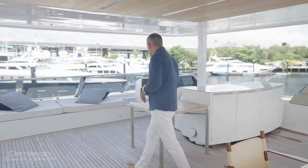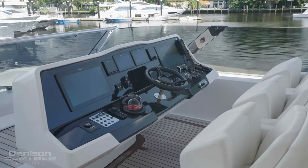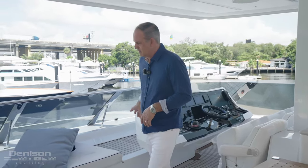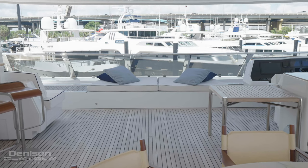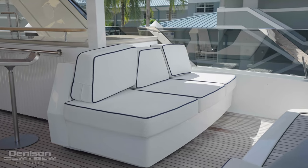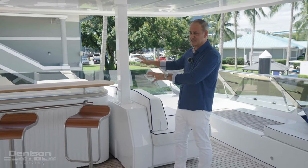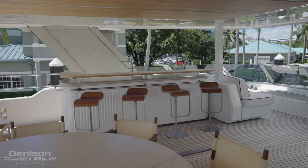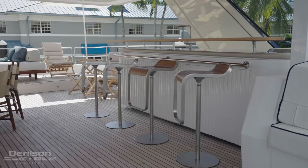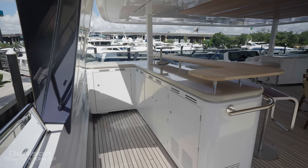Moving up to the starboard side, you have a nice clean floating helm that has everything redundant to what the lower station has. We're going to shift over from starboard to port side. You'll notice the sun cushions right here, a great space to hang out while you're cruising in the islands. Triple seats over here for additional guest seating. One of my favorite areas of the boat is this huge outdoor bar with custom seating — all came in from Italy. This is where all the magic happens. You've got everything you need back here for entertaining 20 of your favorite friends.